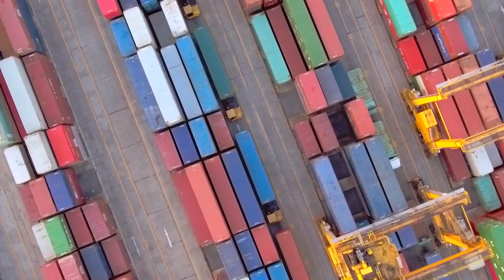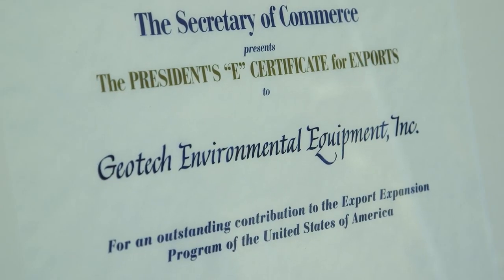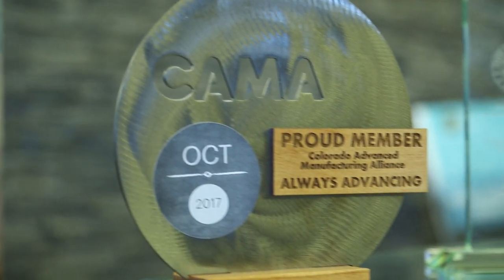For Geotech Environmental, 15% of our business is exported and it's also the fastest growing part of our business. So for every $150,000 we're able to export, we're able to add a job here to the workforce domestically.